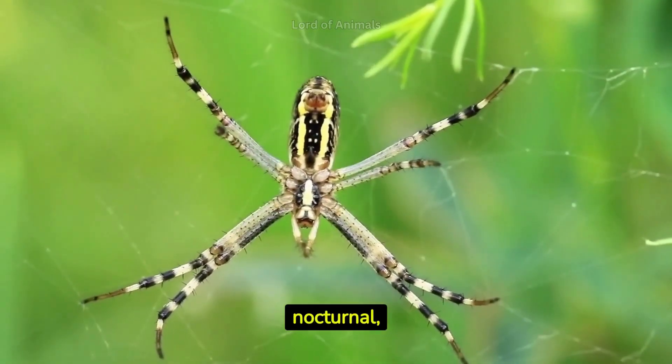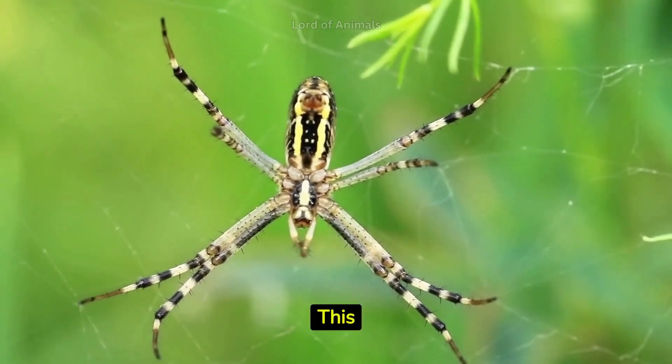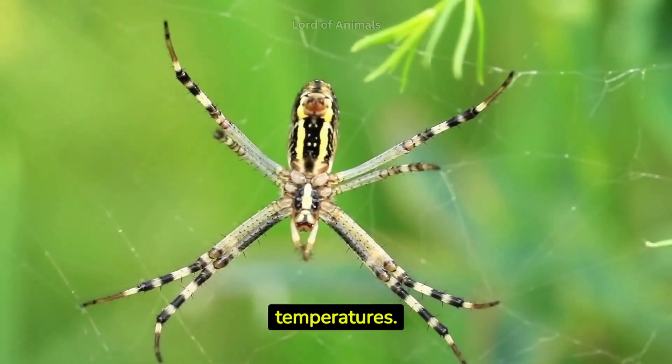Many spider species are nocturnal, preferring to hunt and build their webs during the night. This behavior helps them avoid predators and extreme temperatures.